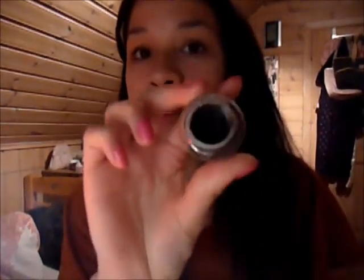This is a matte gel liner — the MAC Black Track Fluid Line. Just a black eyeliner that I have basically been using almost every single day.